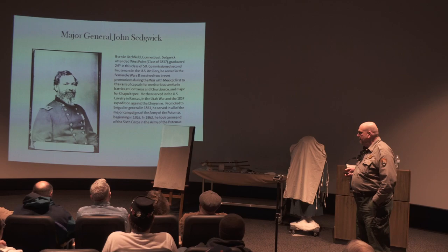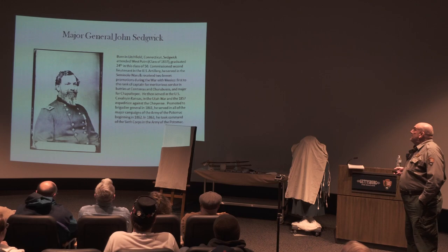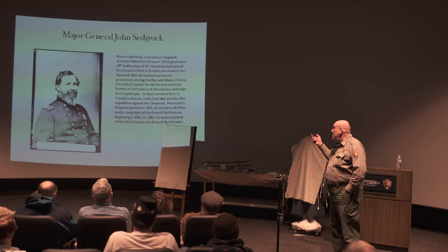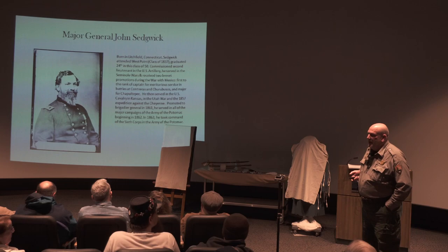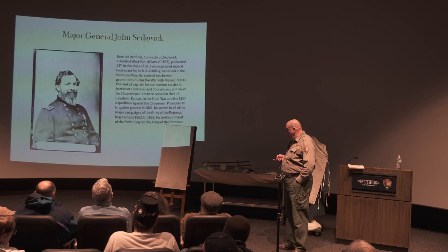He served in the U.S. Army in Kansas, fighting against the native tribes, and was part of the Utah expedition in 1857 headed by Albert Sidney Johnston — a Brigadier General who later became a Confederate General and died at Shiloh. Sedgwick was promoted to Brigadier General in 1861 and served in all major campaigns of the Army of the Potomac. In 1863 he took command of the Sixth Corps here at Gettysburg.